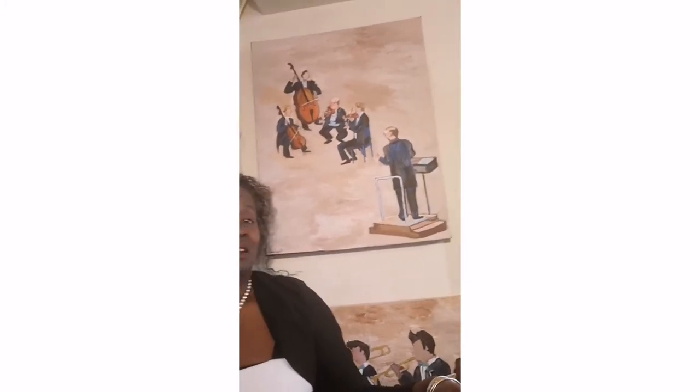This one on the wall I call Maestro's Gaze. Here we have a conductor — Maestro as we call them — and he is conducting a string quartet made up of the lead members of the string section: violin, viola, cello, and bass. Maestro is gazing at them and I had a little fun creating this one. It's acrylic on canvas, 24 by 30 inches.